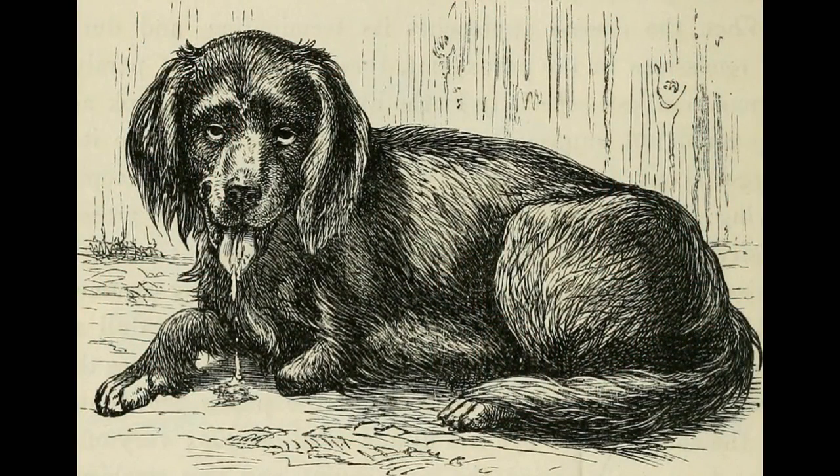Finally, these animals can spread diseases. For example, raccoons are a rabies vector species, which means that they are at a particularly high risk for carrying and transmitting rabies.